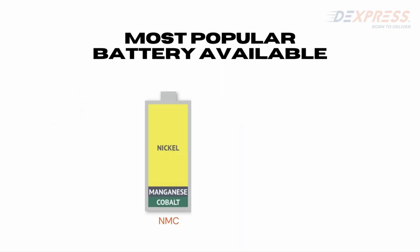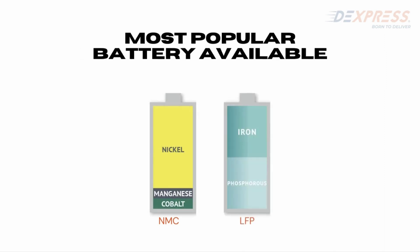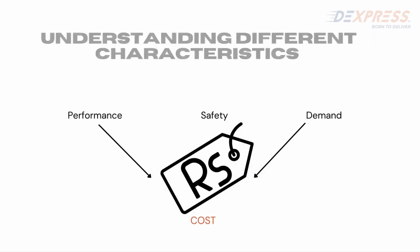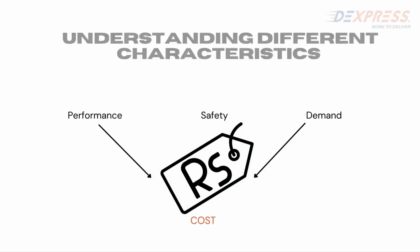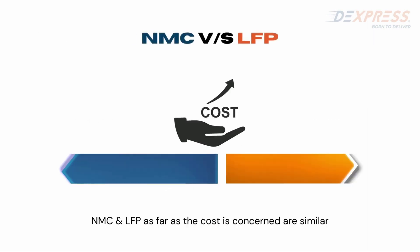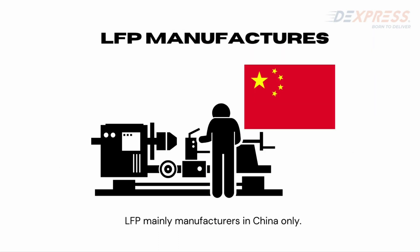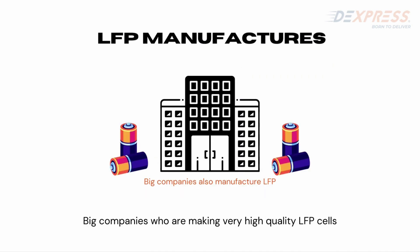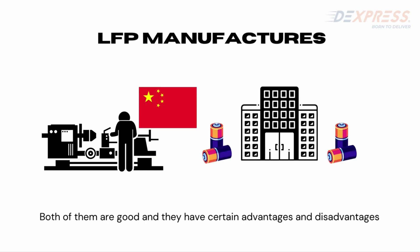We will now discuss the most commonly used batteries: NMC (Nickel Manganese Cobalt Oxide) and LFP lithium batteries, which are typically lithium-ion batteries. The cost of the battery depends on its performance, safety, and demand. NMC and LFP are similar in cost. LFP is mainly manufactured in China, where many big companies produce very high quality LFP cells. Both have certain advantages and disadvantages.